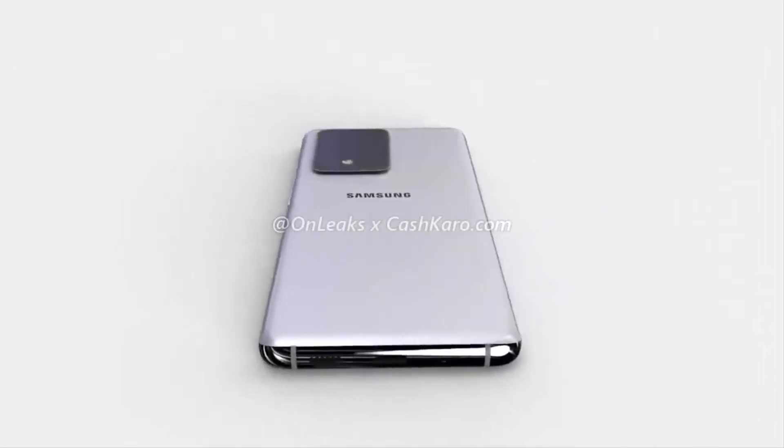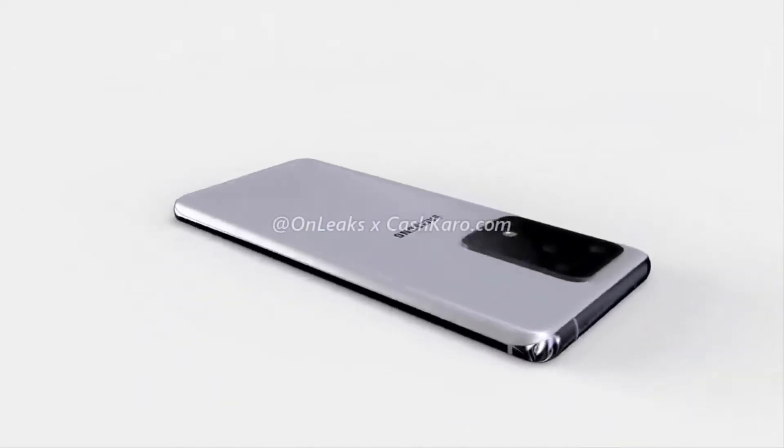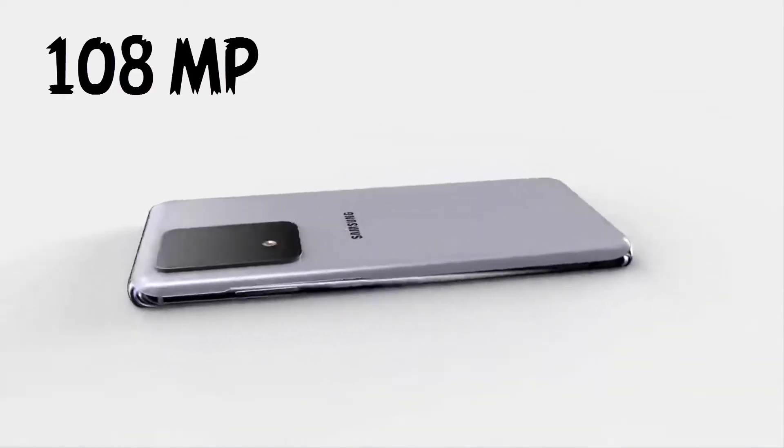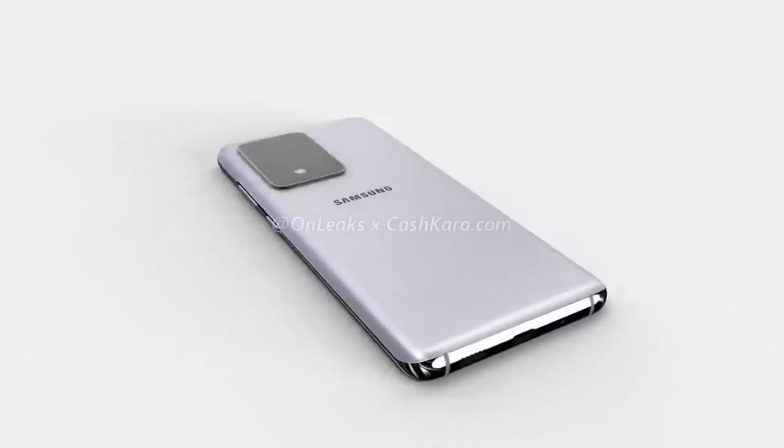We have seen some renders for the S11 and S11 Plus camera setups, and it appears we are getting a total of five cameras in a rectangular cutout, headlined by an all-new 108-megapixel main shooter and a periscope module capable of 5x optical zoom.